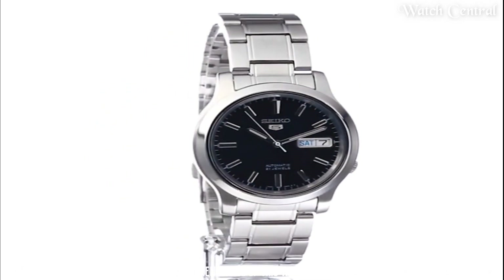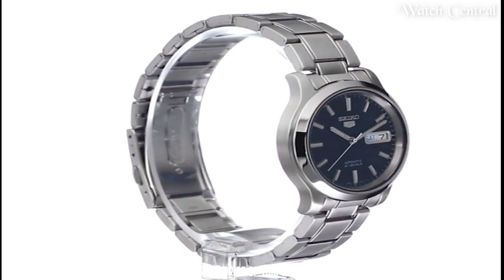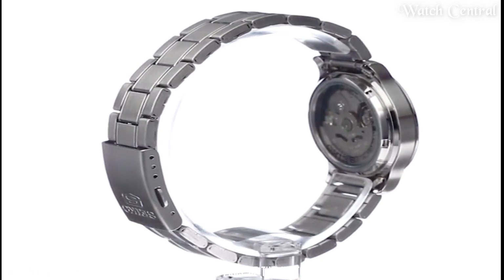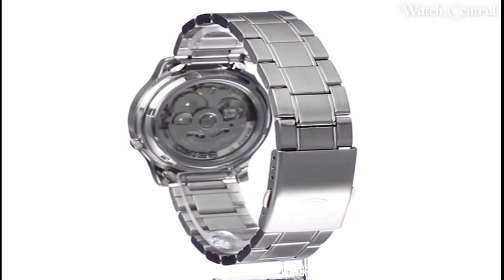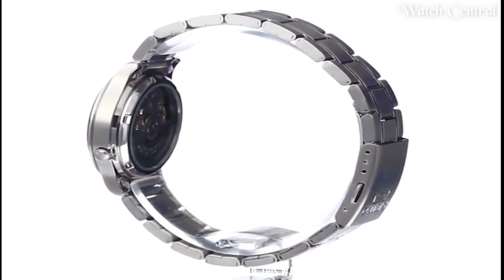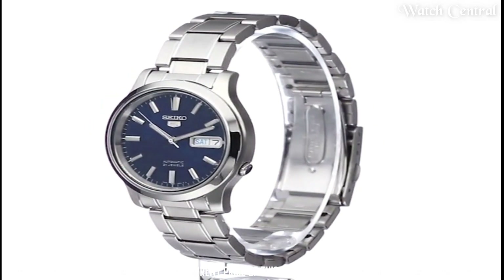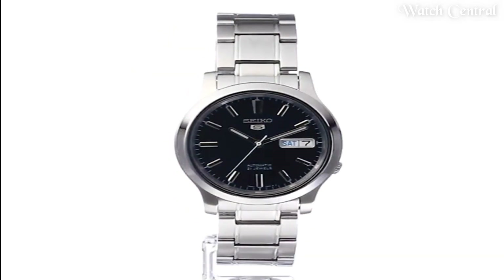The 5 collection is known for its affordable price, reliable performance, and classic styling. The SNK793 also features a see-through case back, day-date display at the three o'clock position, and is water-resistant up to 30 meters — a mechanical watch with a classic look and reliable performance.